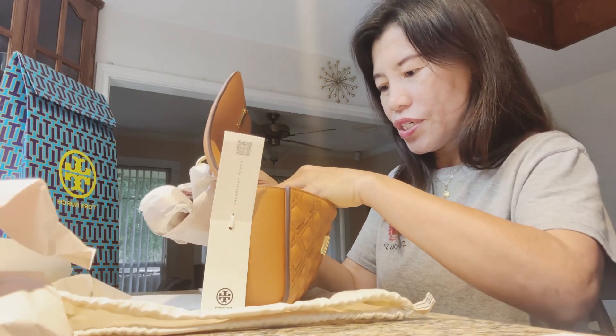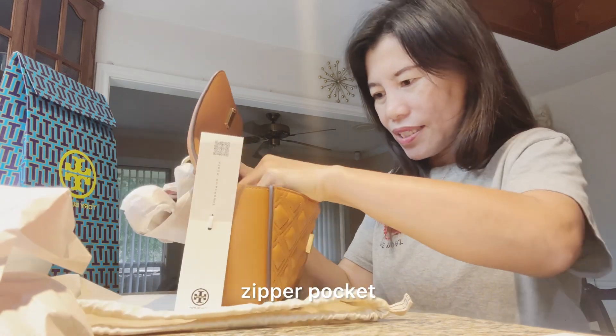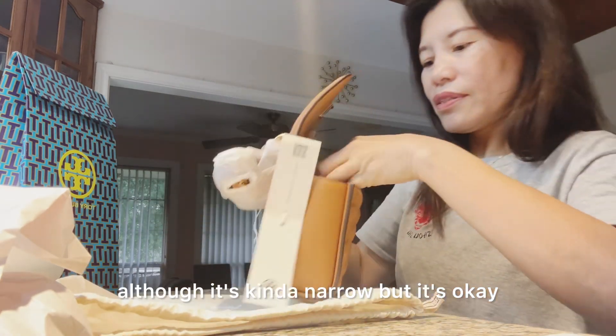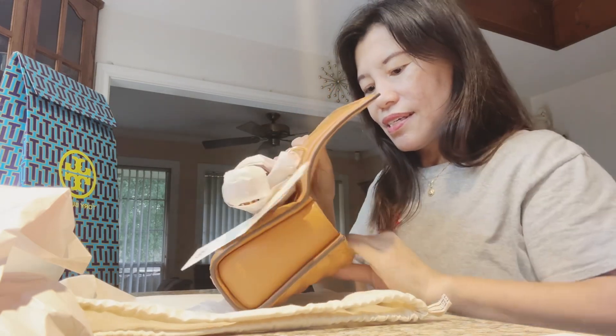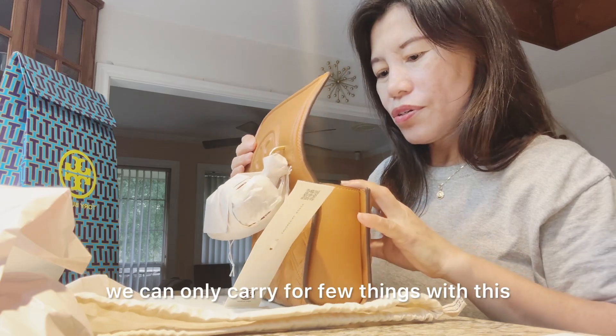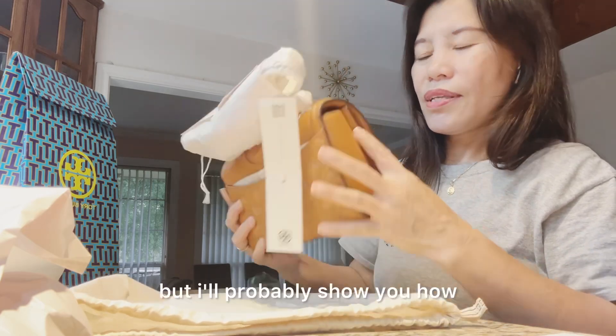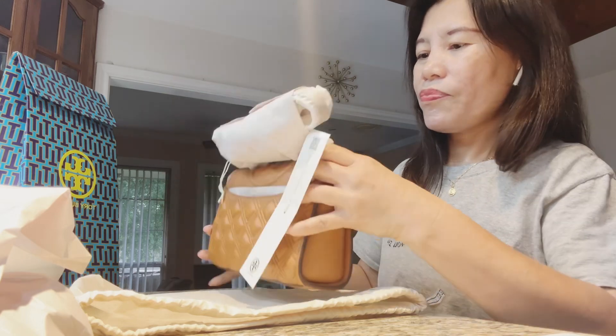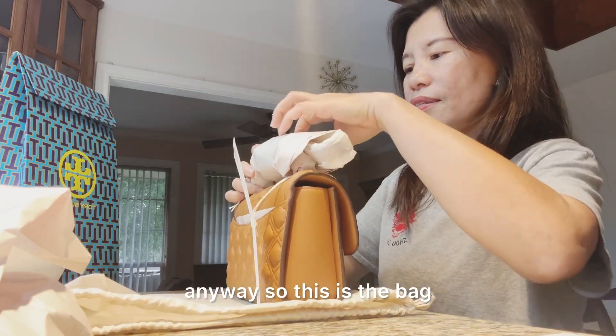There's a zipper pocket — it's kind of narrow but it's okay. Basically you can only carry a few things with this, but I'll probably show you how and what I'm going to put in here. So anyway, this is the bag — I really like this bag.